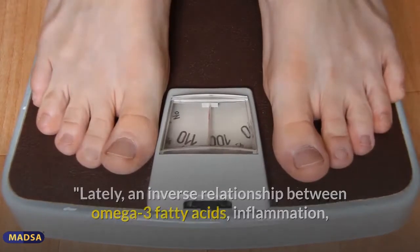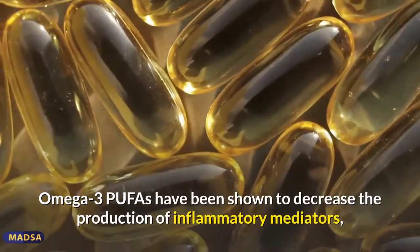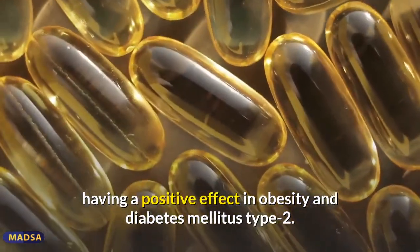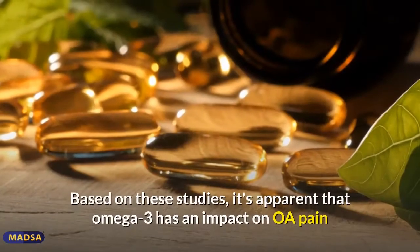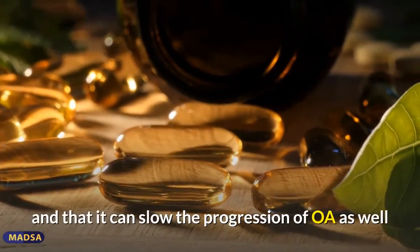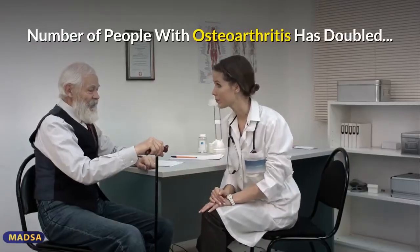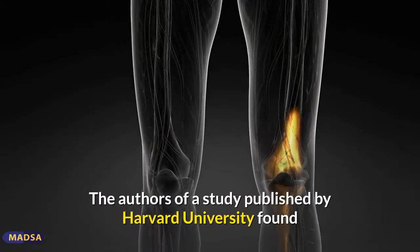In a second paper, the authors wrote that an inverse relationship between omega-3 fatty acids, inflammation, obesity, and cardiovascular disease has been demonstrated. Omega-3 PUFAs have been shown to decrease the production of inflammatory mediators, having a positive effect on obesity and type 2 diabetes mellitus, and they significantly decrease the appearance of cardiovascular disease risk factors. Based on these studies, it's apparent that omega-3 has an impact on OA pain, can slow the progression of OA, and may help prevent metabolic syndrome, which also raises the risk of OA.